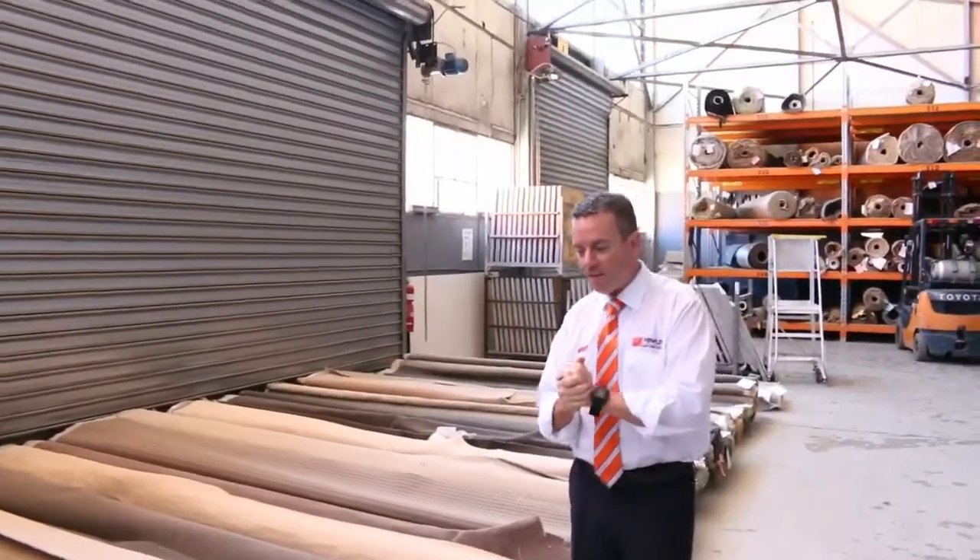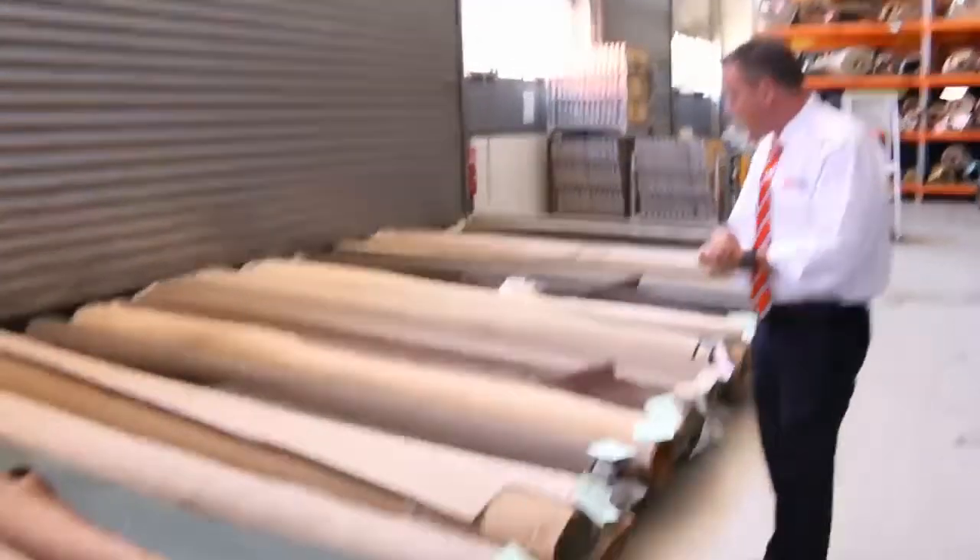G'day, I'm John from Fowls Auction Sales. I'm here to preview tomorrow's carpet auction. It's Wednesday the 7th of December at 10am.